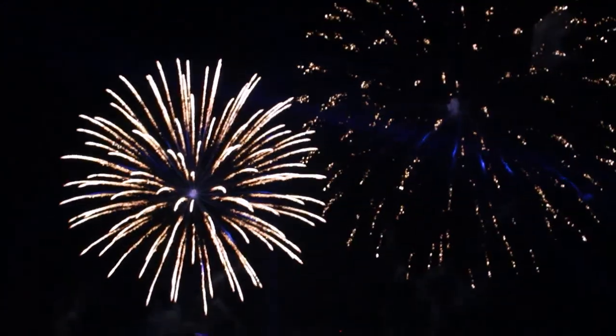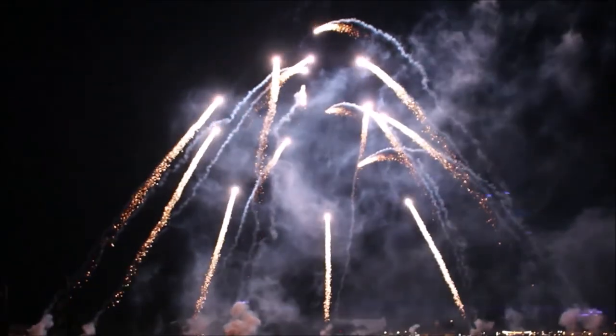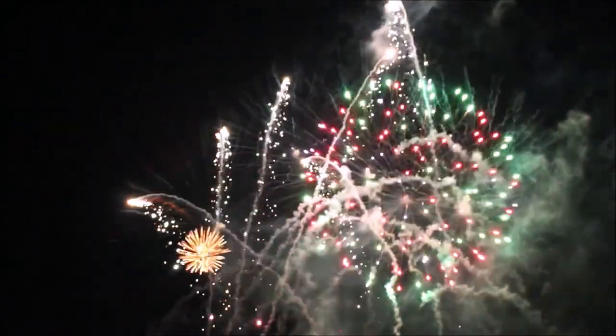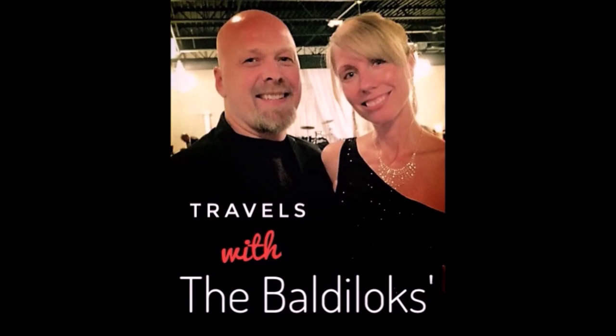This is Marcy and Rob from Travels with the Baldi Locks and we appreciate you watching. We hope that you have a wonderful day and a wonderful trip to Disney if you're going soon. Travels with the Baldi Locks — like us on Facebook and subscribe to us on YouTube.